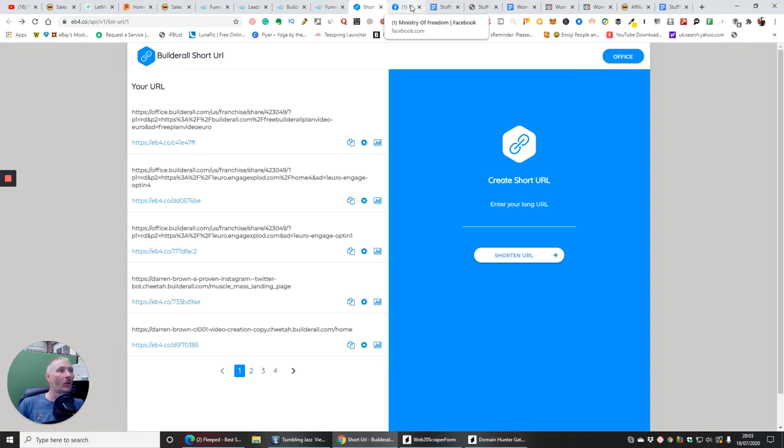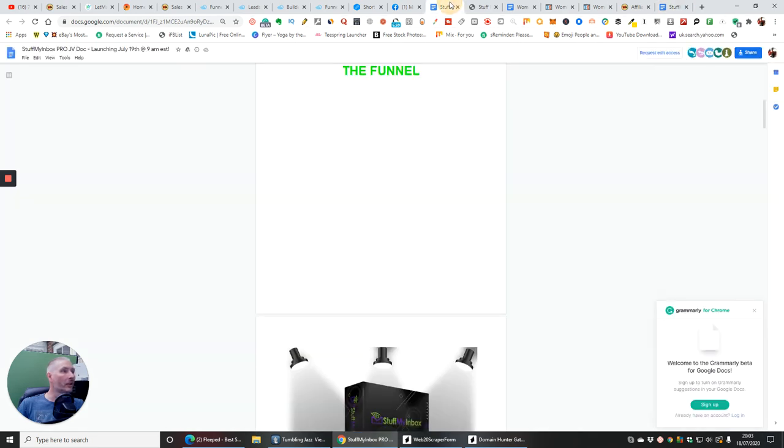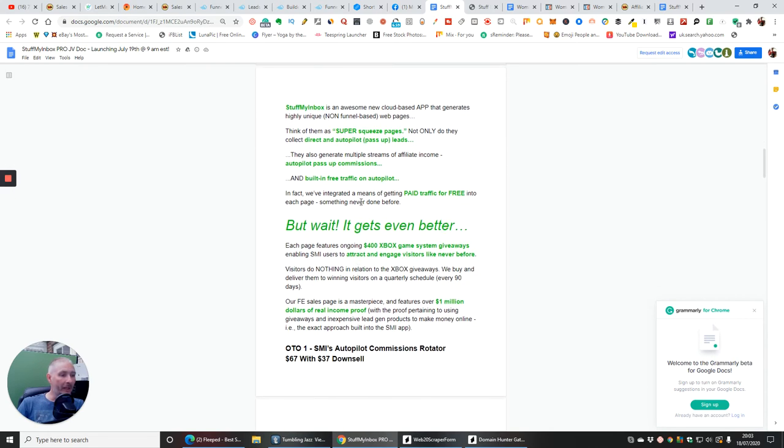Going back into Stuff My Inbox and through the funnel: the front-end price is Stuff My Inbox Pro at $14, with the price increasing every 60 minutes — so if you're serious about this, grab it quick. The page shows proof of purchase and features Brian Winters. The key point is that visitors do nothing in relation to the Xbox giveaways — they buy and deliver them to winning visitors on a quarterly schedule every 90 days. You set this up, forget about it, and you've got a chance of making a lot of money.